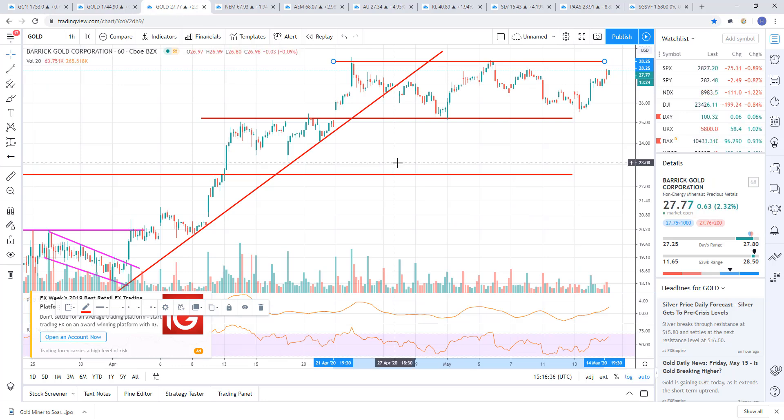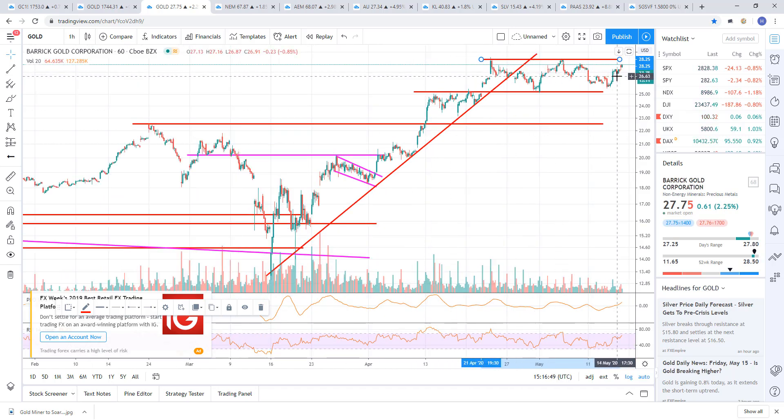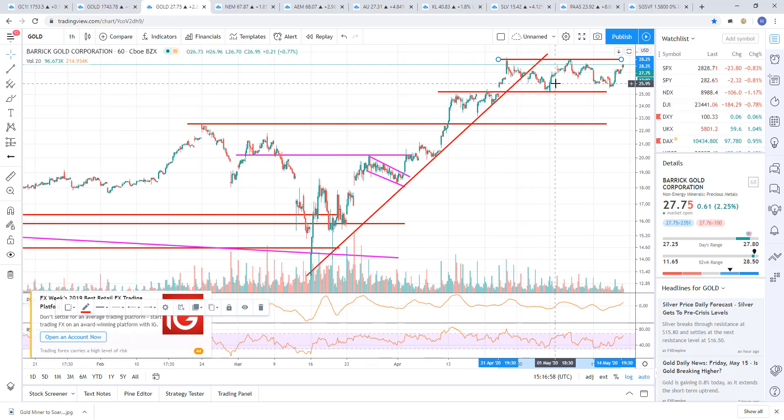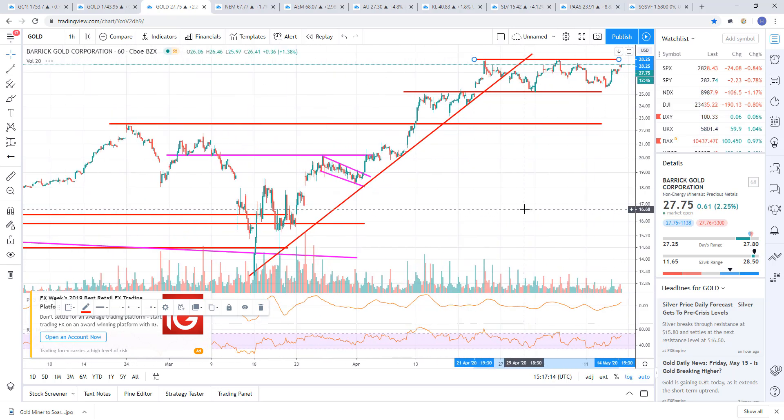Going through some of the miners — Barrick Gold. I've been out of this one for a while; I sold it back here at 28.37. I traded it a couple of times down near support, but for the most part it's just gone sideways. So I've kind of sidestepped a lot of this sideways action, and when I've traded it I've only bought like half positions. It's consolidating sideways. We had this uptrend, we broke it and did the back test right here. You'd think we'd start to move lower, but we're not — we're just kind of chopping sideways.